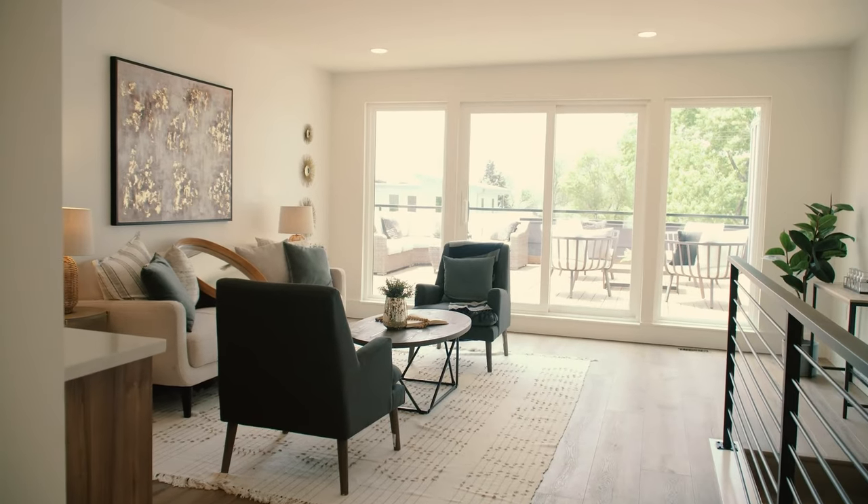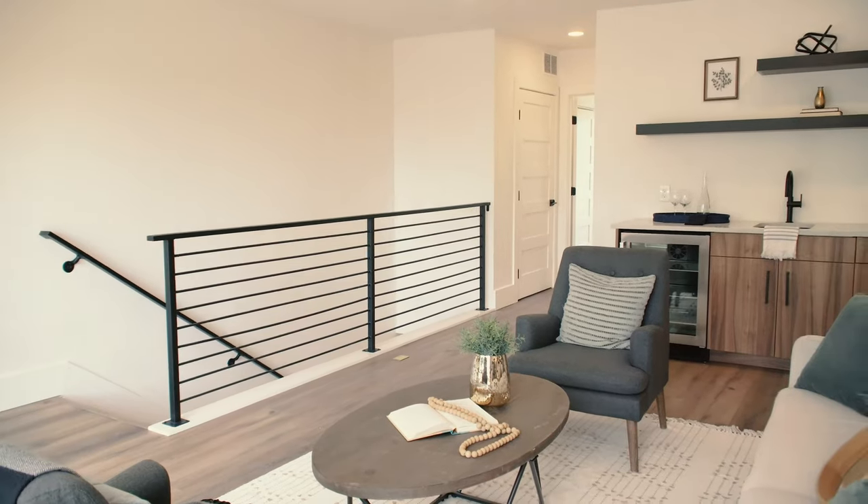Right off the rooftop deck, you've got a loft that's perfect for entertaining, with a third bedroom and a third bath.